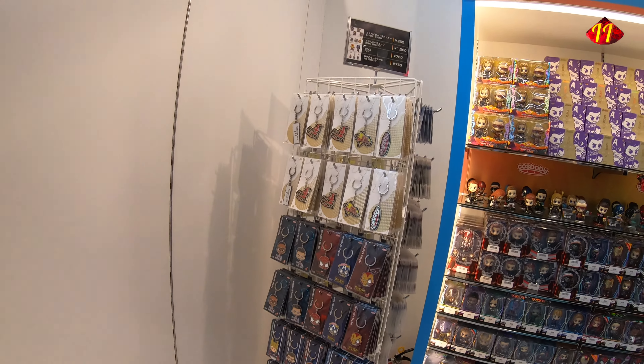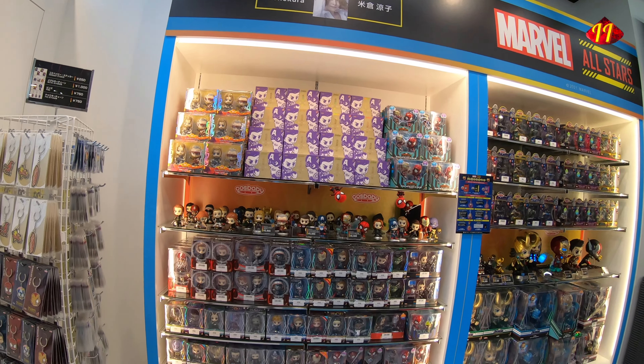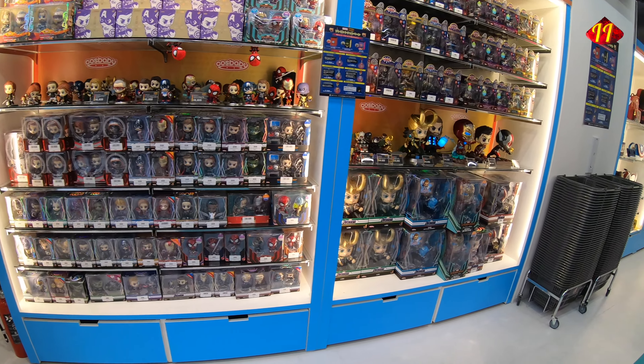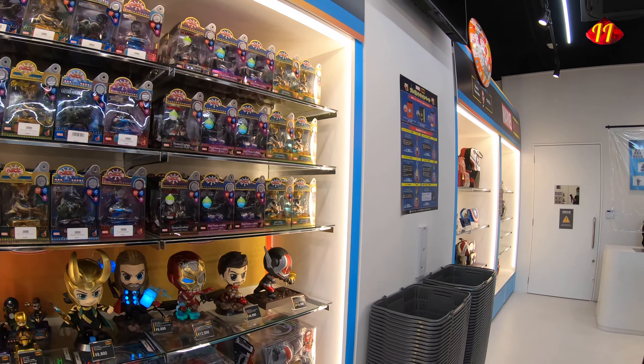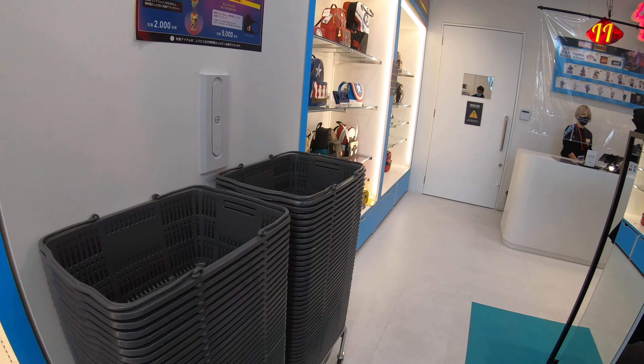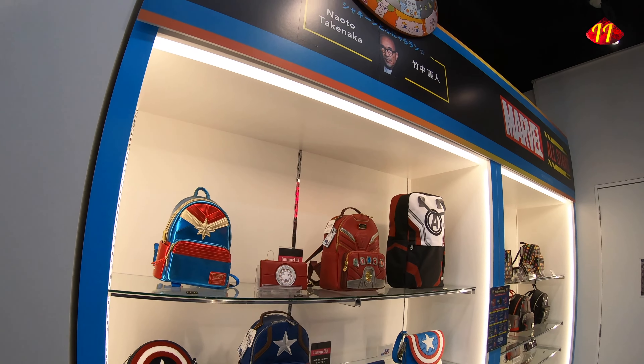There we have a pinball machine of Iron Man — I should have played that. Maybe I'll go back and play a game. I kind of miss playing pinball machines; those are fun. And this is what you'd have in terms of merchandise.